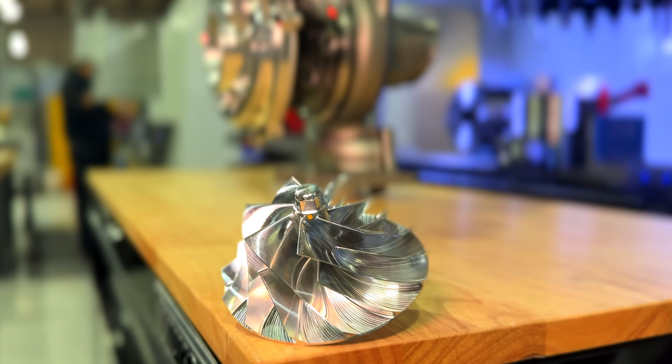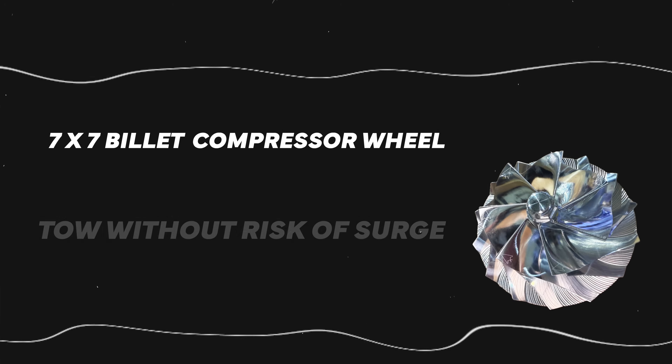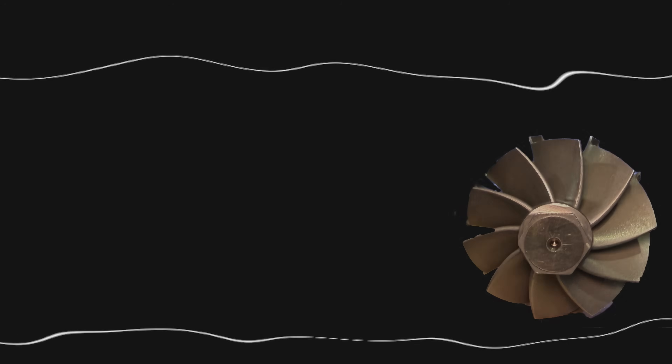We take the technology from our Mach 1 and our Mach 2, including our lightweight rotating assemblies and billet compressor wheels, to get a super responsive low inertia rotating assembly that outperforms any stock turbocharger.